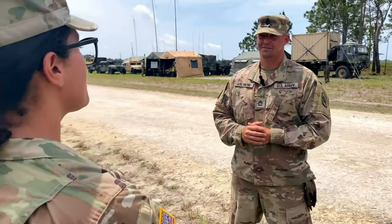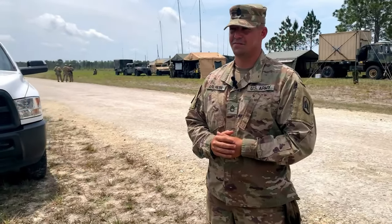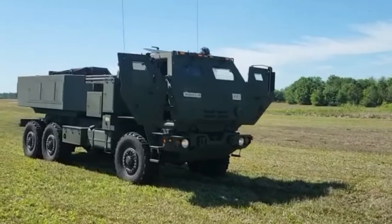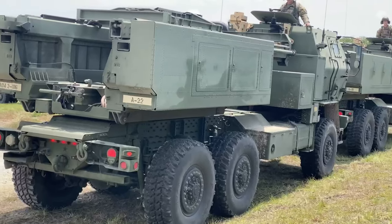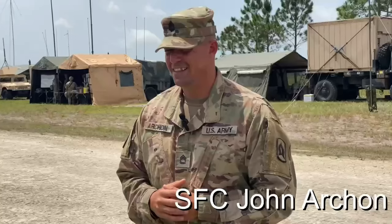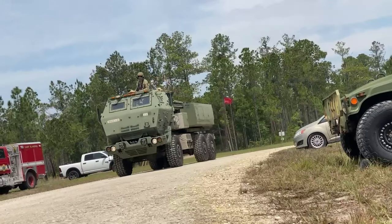Sergeant First Class John Archon, a 13-mic, multiple-launch rocket system crew member with 3rd of the 116th Field Artillery Battalion from the Florida Army National Guard, provided insight into the HIMARS weapon system and the mobility of the equipment and soldiers. The HIMARS is basically the wheeled version of what we call the M270 crew.